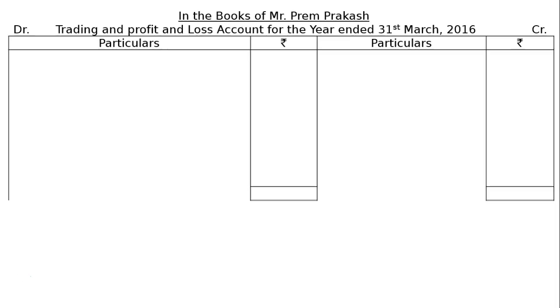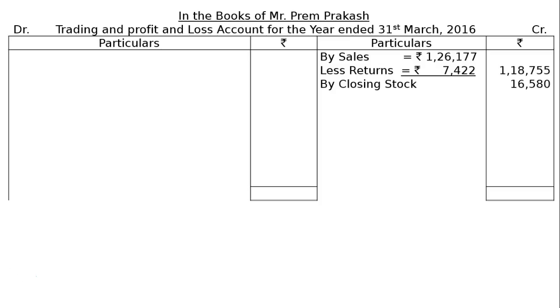After drawing the format, we start from the credit side. By sales, Rs. 1,26,177. Then, less returns, that is Rs. 7,422. In the final column, we will have Rs. 1,18,755. Then, by closing stock, Rs. 16,580. This is an adjustment and will be shown in the asset side of the balance sheet under the head current assets.